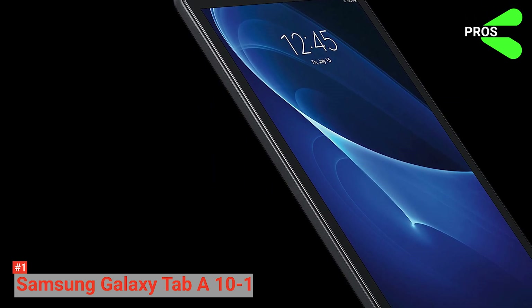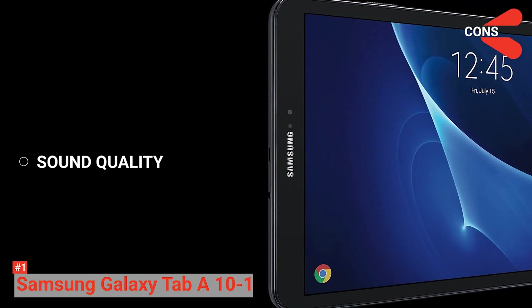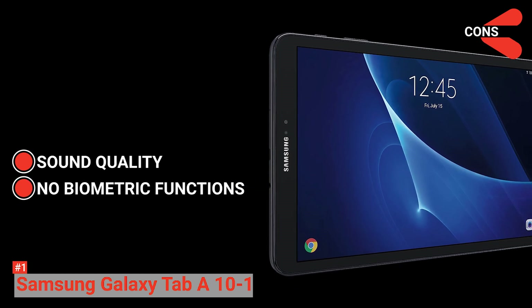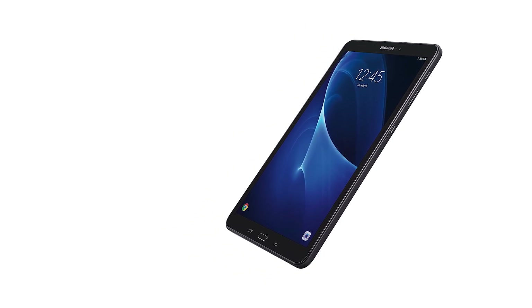Its pros are great performance for entertainment purposes and it is reasonably priced. However, its cons are not-so-good sound quality and no biometric functions such as fingerprint or face recognition. If you're more into entertainment and can let those minor issues go, then the Galaxy Tab A10.1 will surely be the right choice.